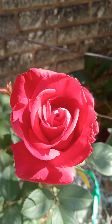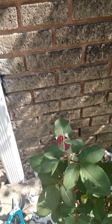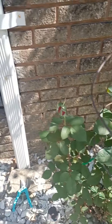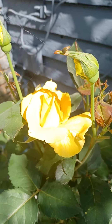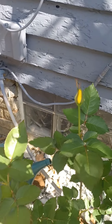Look at this rose. This is a Mr. Lincoln. I got another bud there, another bud there. I got a couple of buds coming out there. And look at this — my yellow rose is starting to bloom as well. And I got a few more that will be blooming shortly.